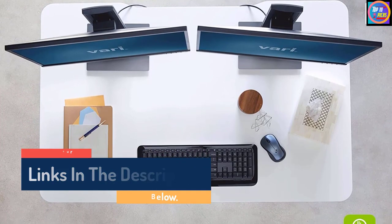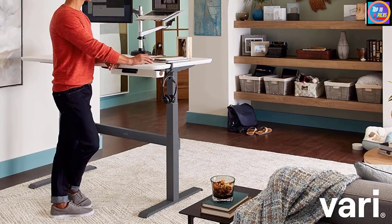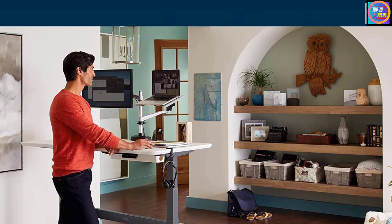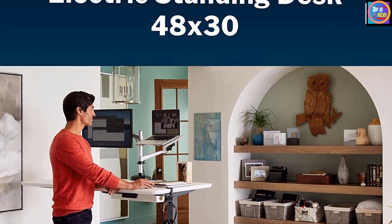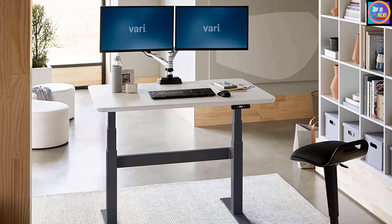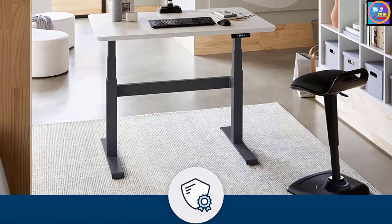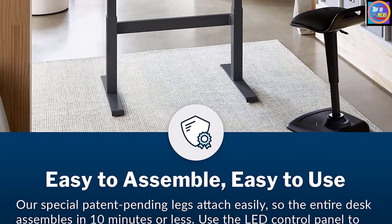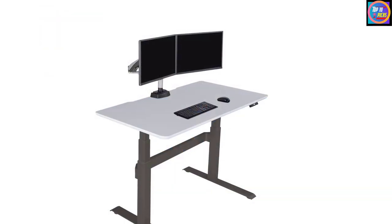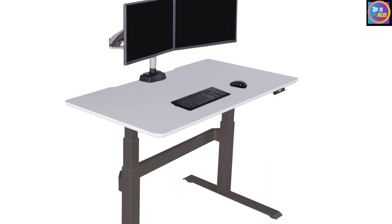Its 48-inch by 30-inch work surface is smaller than many sit-stand models, yet it can support up to 220 pounds — enough weight to hold multiple monitors, a laptop, keyboard, and other office accessories. A 30-inch by 60-inch VARI desk is also available for larger spaces. The Electric Standing Desk was created with contract-grade materials and designed to assemble in under 5 minutes while being incredibly stable at any height. Each desk features a sturdy frame with a steel crossbar for enhanced stability, and its patent-pending easy-to-attach legs mean assembly takes less than 5 minutes. Memory settings and an LED display make it easy to adjust to any height from 25.5 to 50.5 inches.